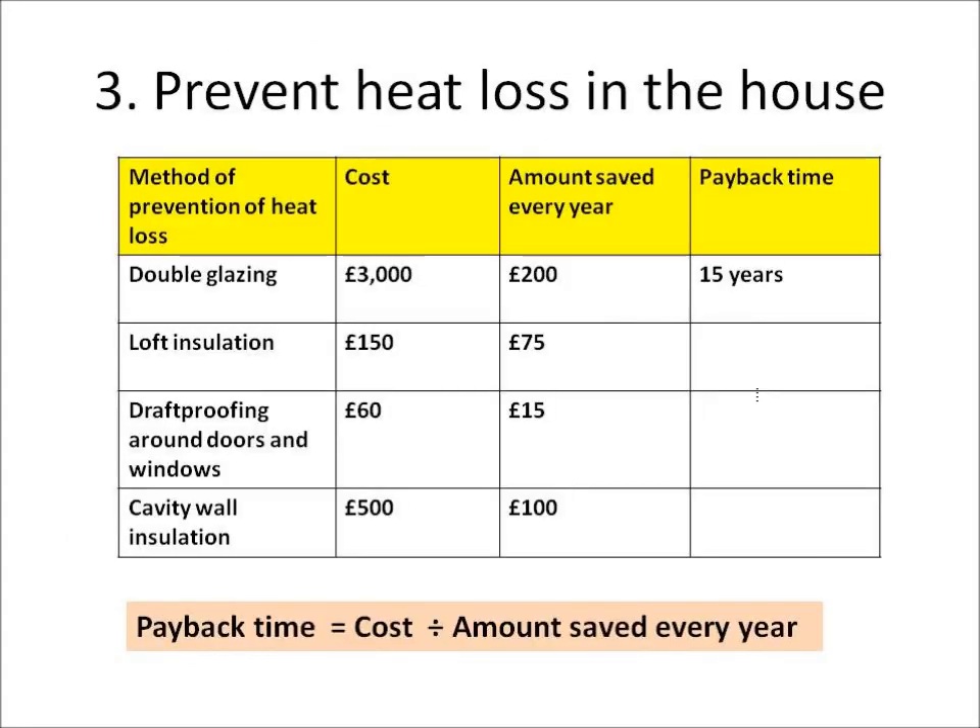I can also look to prevent heat loss in my house. I can use lots of different things: I can use double glazing, I can use loft insulation in my attic, I can use draft proofing around my doors and windows, and I can put insulation in my walls.